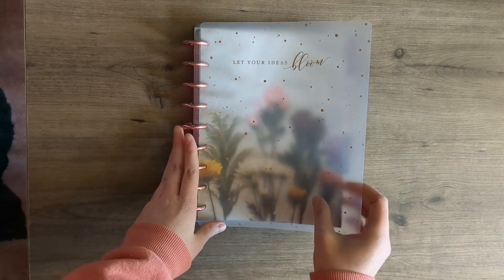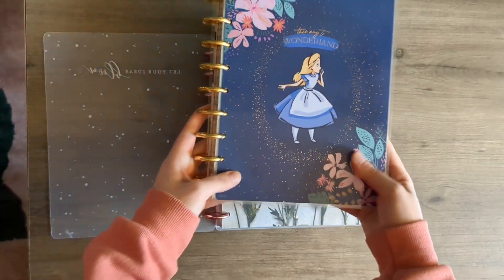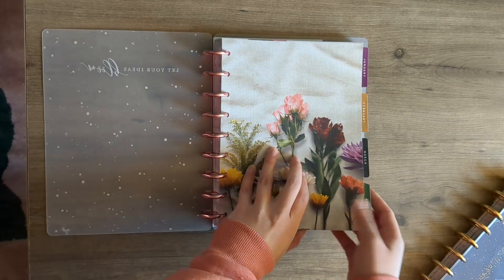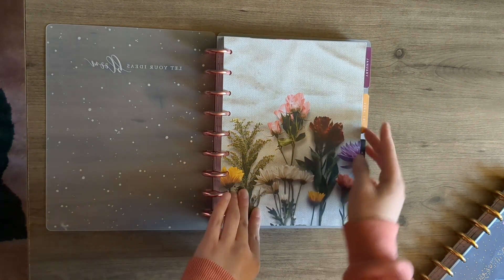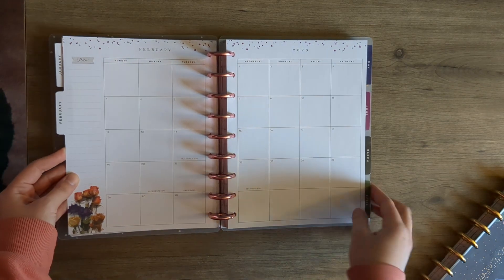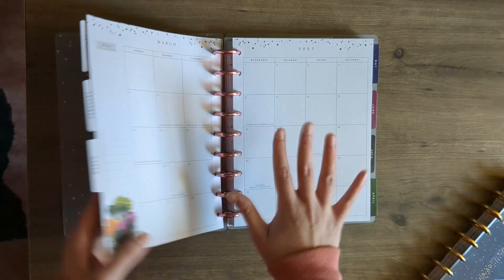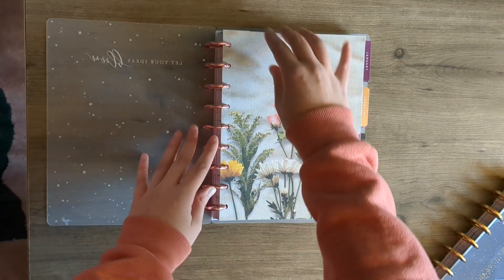This is also going to be my main place where I keep all my other planner pieces. I'm going to be taking months out of some other planners and putting them in here, but keeping everything all together because I like to be able to flip to the months and see when I have a book release or an event coming up — just have it all together.